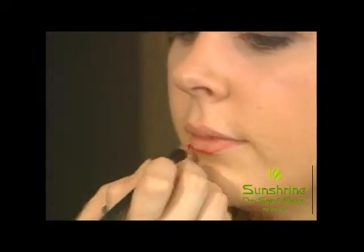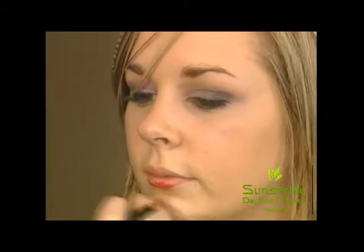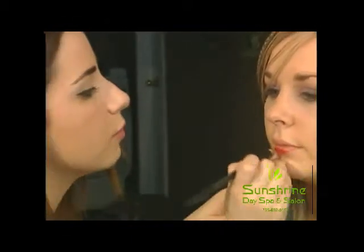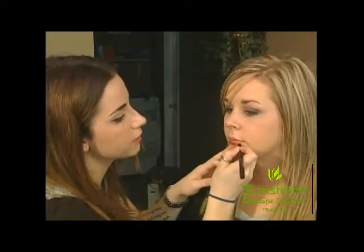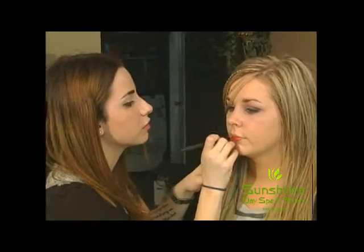Should everybody be using a liner? Absolutely. The liner's just going to help to keep all the lipstick within the lines. It's going to be easier for application. What I like to do with the lip liner is actually fill in the entire lip as well. And that's just going to help everything to last a little bit longer for you.